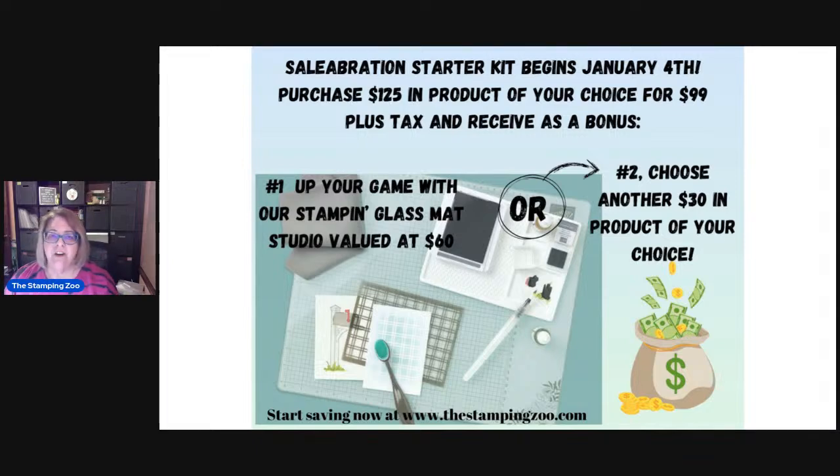When you purchase the starter kit, you don't have to start doing videos like I do. The vast majority of people who purchase the starter kit are just home crafting — they're their only customer. After you purchase the starter kit, if you want to make further purchases, you get them at at least a 20% discount. For more information, go to thestampingzoo.com and hit the tab that says 'Join the Zoo Crew.'